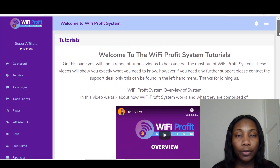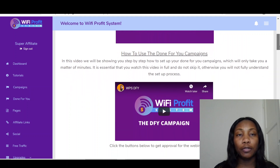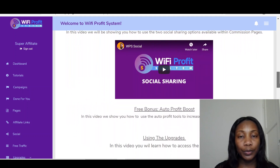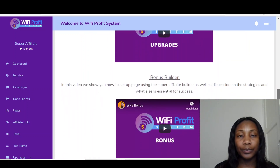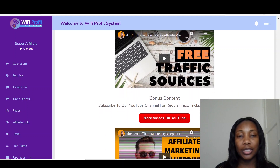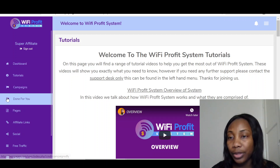So over here you've got the system overview — Wi-Fi Profit System overview. Then you've got how to use done-for-you campaigns, integrations, how to create a campaign for any product, social sharing tools, free bonus, auto profit boosts, using the upgrades, bonus builder, traffic strategies — there are two to three videos on traffic strategies — and then bonus content with more videos on YouTube. So that is it on the tutorials. It tells you everything you need to know about the app.